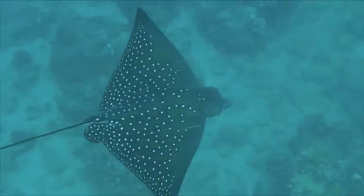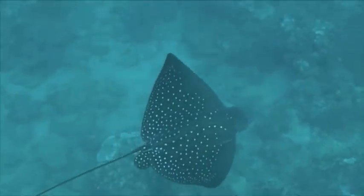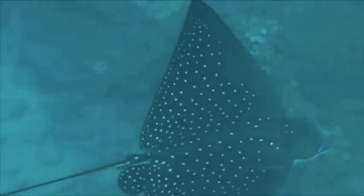I decided to hang out a while and was glad I did when I encountered this eagle ray. These harmless, gentle guys cruise up and down the Maui coastline and are easily identifiable by the white spots on their back. No stingers here.